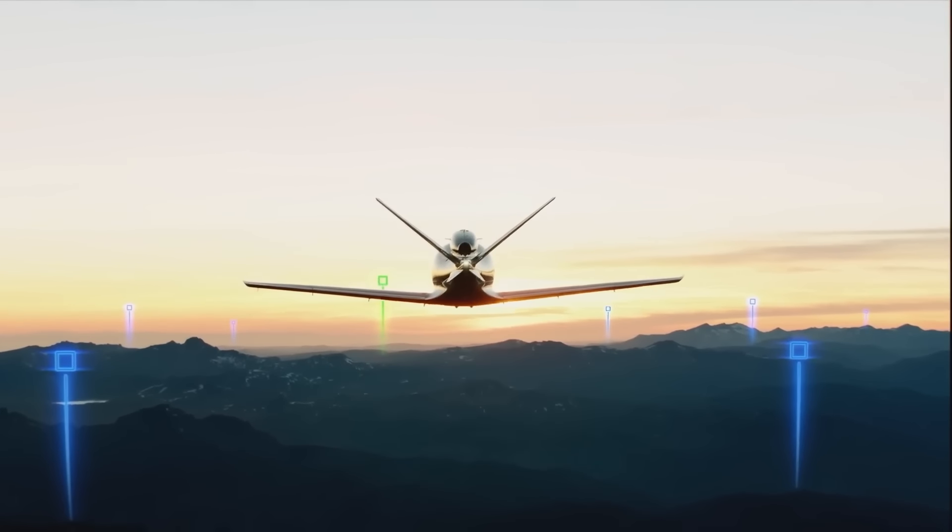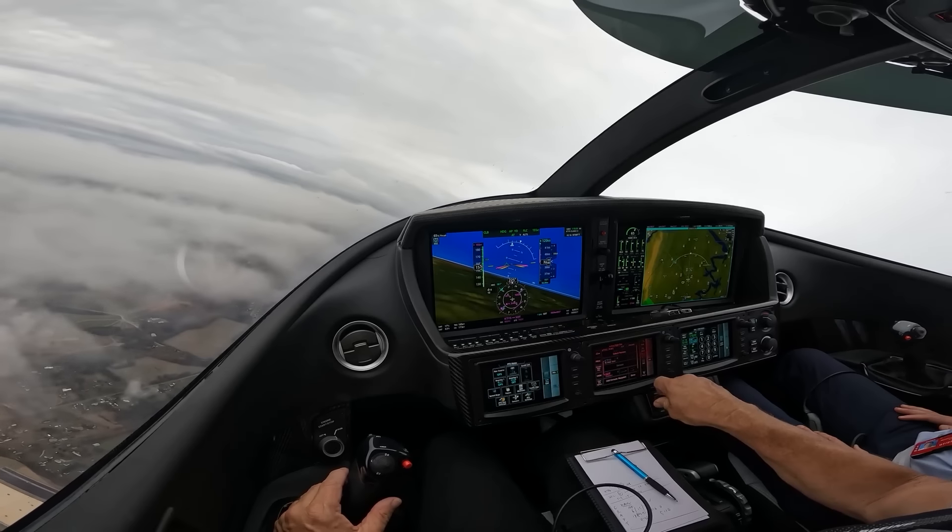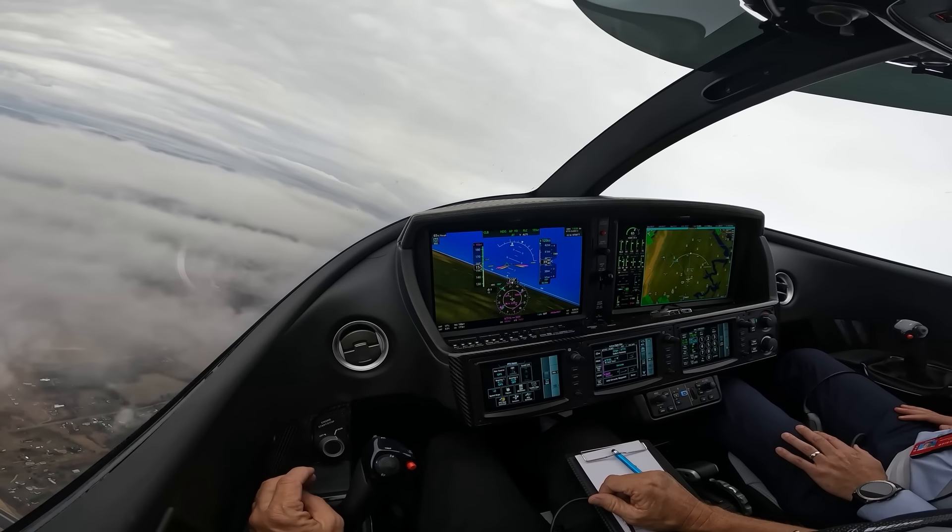Pilots can undergo training that includes simulator sessions. Plus, in case of an emergency, any passenger can land the aircraft with just the touch of a button.